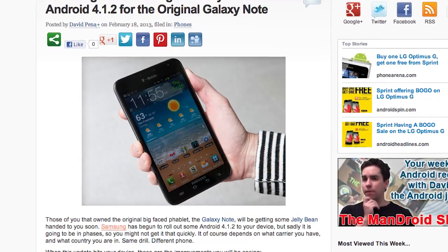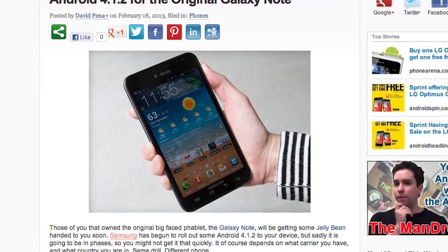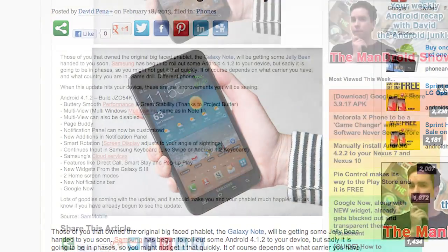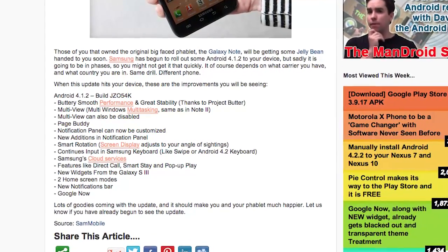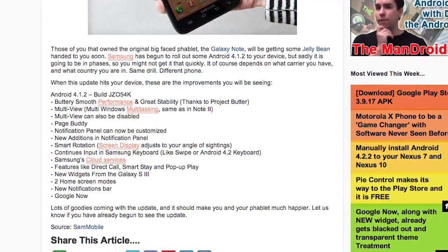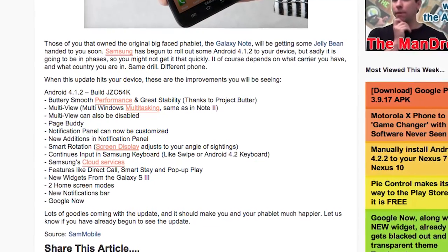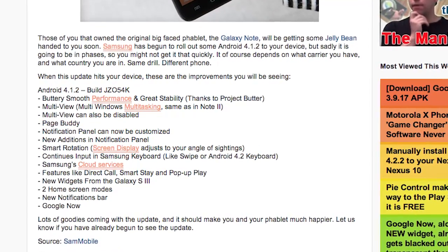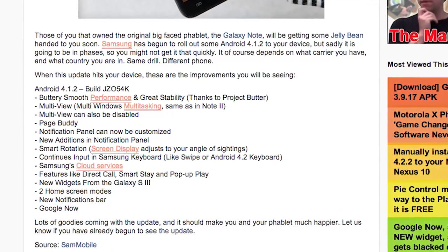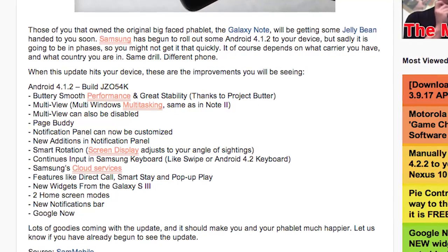Samsung has now started rolling out Jellybean 4.1.2 on the original Galaxy Note. Some people have reported already receiving it — it really just depends on what country you're in and what carrier you're on. Improvements include buttery smooth performance, the notification panel can now be customized, as well as new widgets from the Galaxy S3. So that original big-faced Galaxy Note is going to look more like a Galaxy Note 2, which is always nice when you have an older device and get new software to make it look like a newer one.